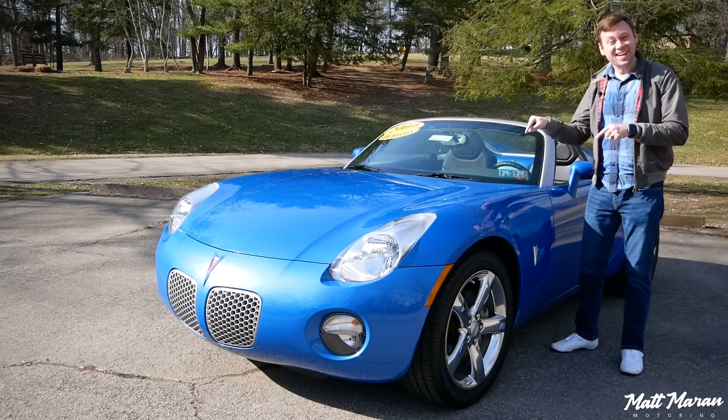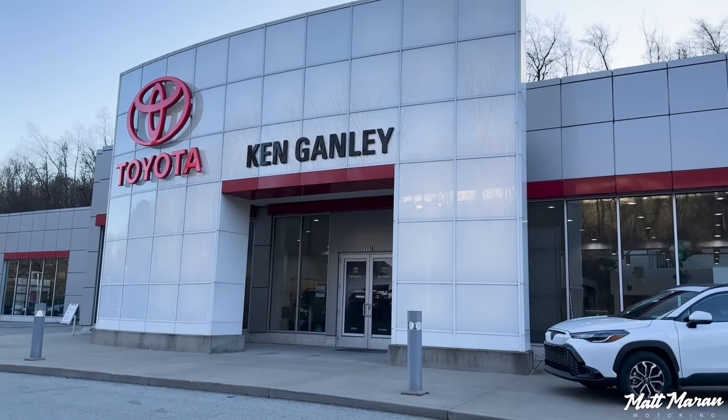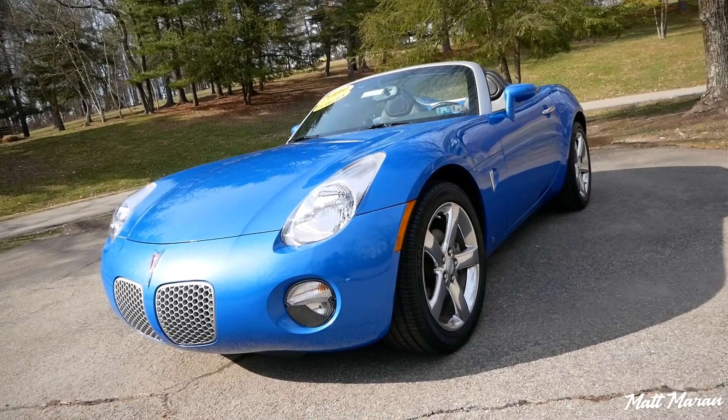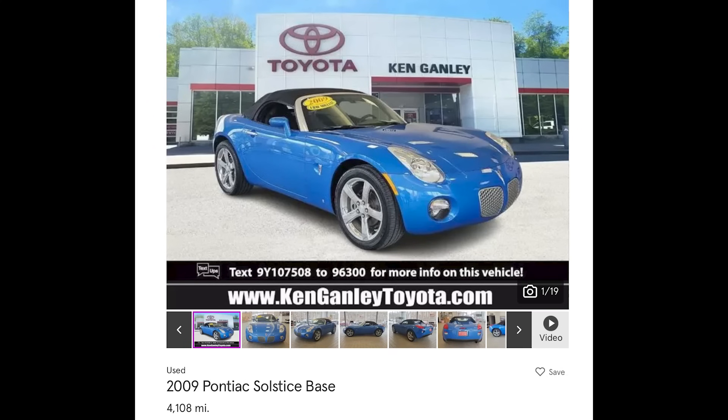What's up everybody? This is the 2009 Pontiac Solstice! Huge thanks to Jake and Ken Ganley Toyota for providing me here with this very pristine Pontiac Solstice to review for you guys today. I will leave a link in the description where you can contact Jake if you want to check this vehicle out.